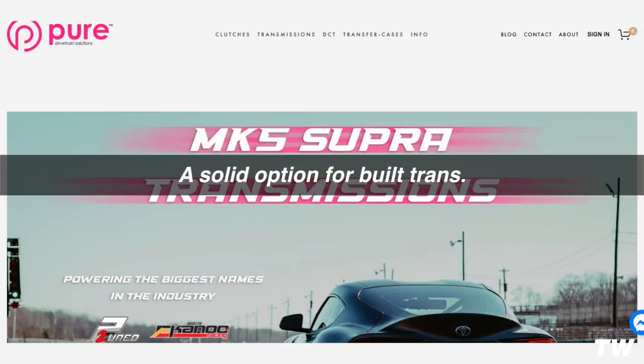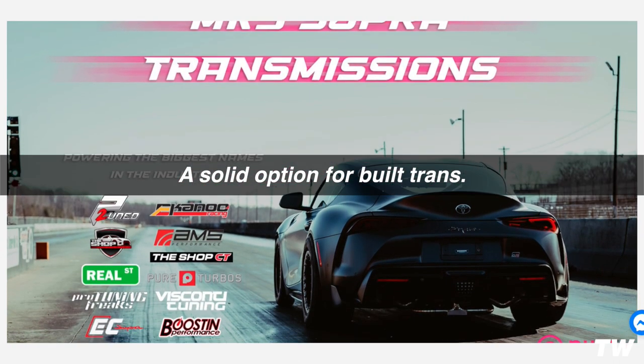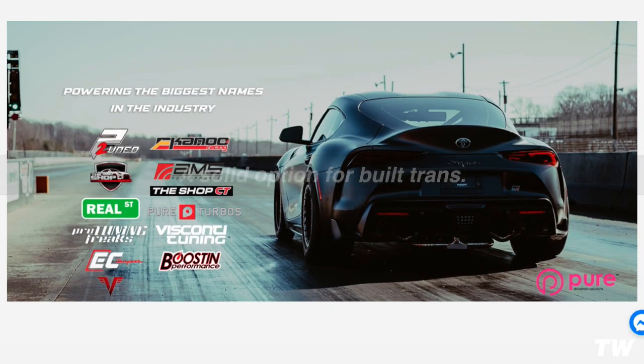The ZF is a great transmission because it surfs that line of comfortable in traffic to fast when you're on it. Being able to have the best of both worlds is really why the transmission in this car just works so well, and I think that's why BMW is continuing to use it in all the future M models. The stock ZF transmission can hold a lot of power and torque — you don't really have to start rebuilding these transmissions until you get to about the 700s.